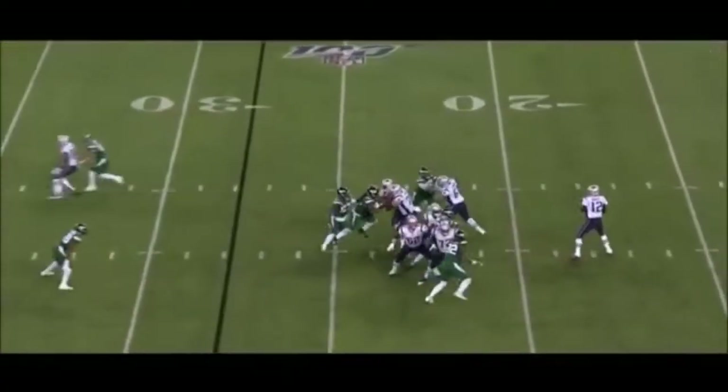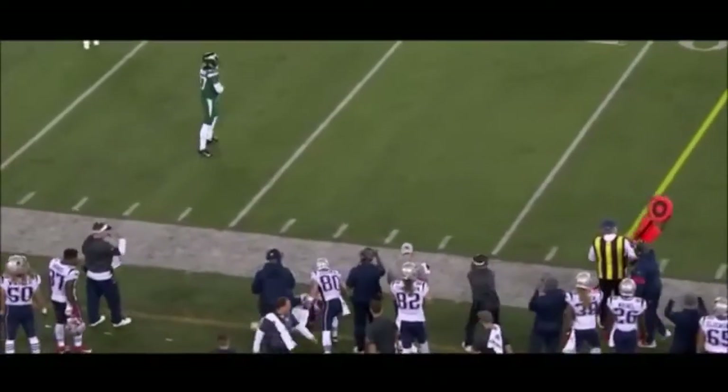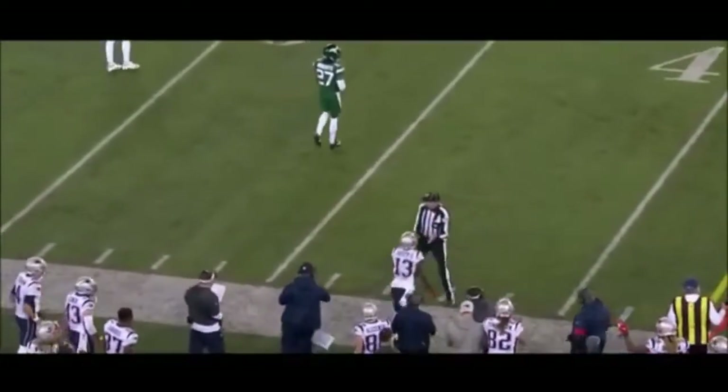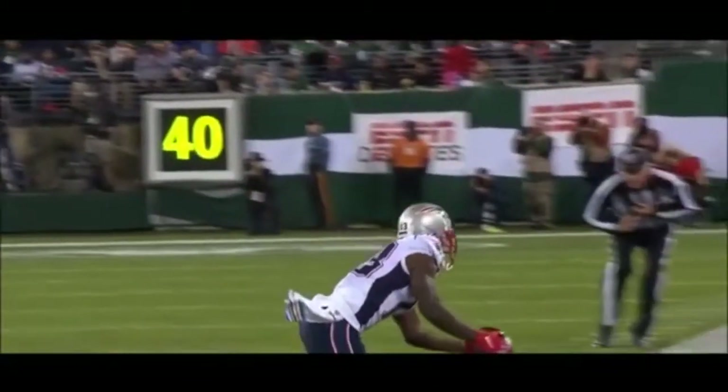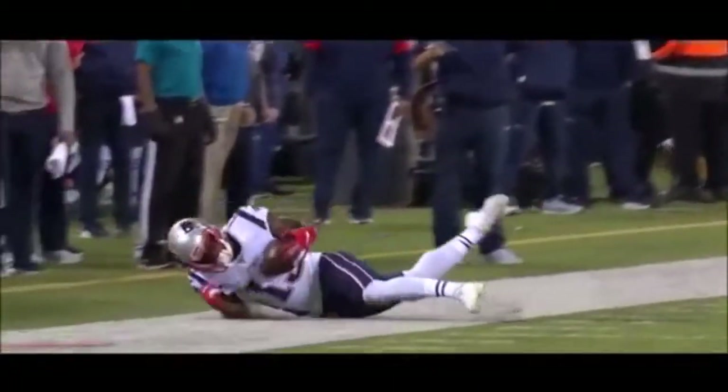Second and ten from Brady — diving effort on the near side, going to Dorsett. Dorsett had the touchdown earlier and then comes up with this for 15 yards. Look at the catch by Dorsett — a toe drag there, got the knee down, left foot down. Great throw. Great catch. Great officiating.